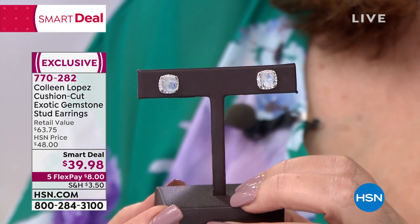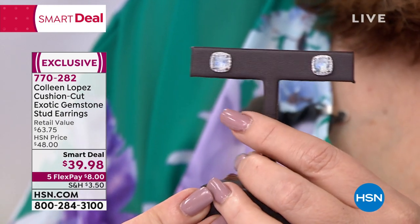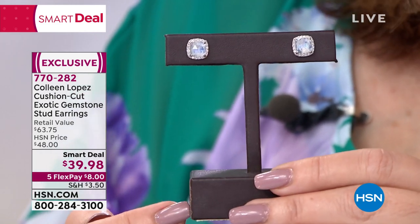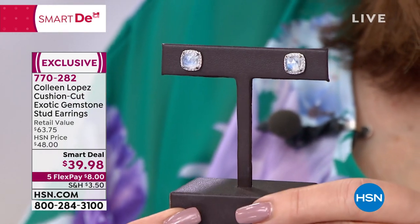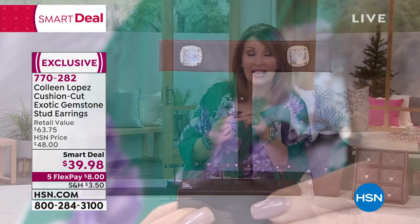The Moonstone is so pretty. I'm going to hold it really still so they can come closer and you can see the fire in those stones. They're pillow-shaped, they have beautiful faceting, and Moonstone, if you're a June baby, that's your birthstone. So you get to wear your birthstone for $8 on FlexPay, $8 on any major credit card.